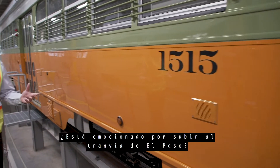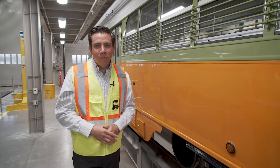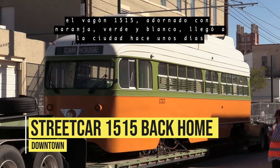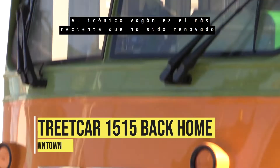Well, orange you excited to ride the El Paso streetcar? Get it — orange, because it's orange. It's the newest member of the El Paso streetcar fleet. Car 1515, adorned with orange, green and white, rolled into town a few days ago. The iconic car is the latest streetcar that has been renovated.